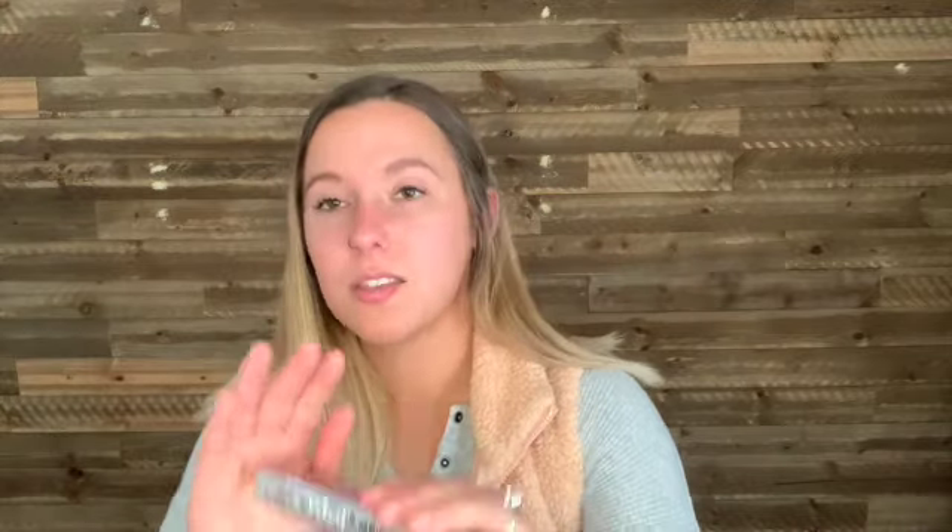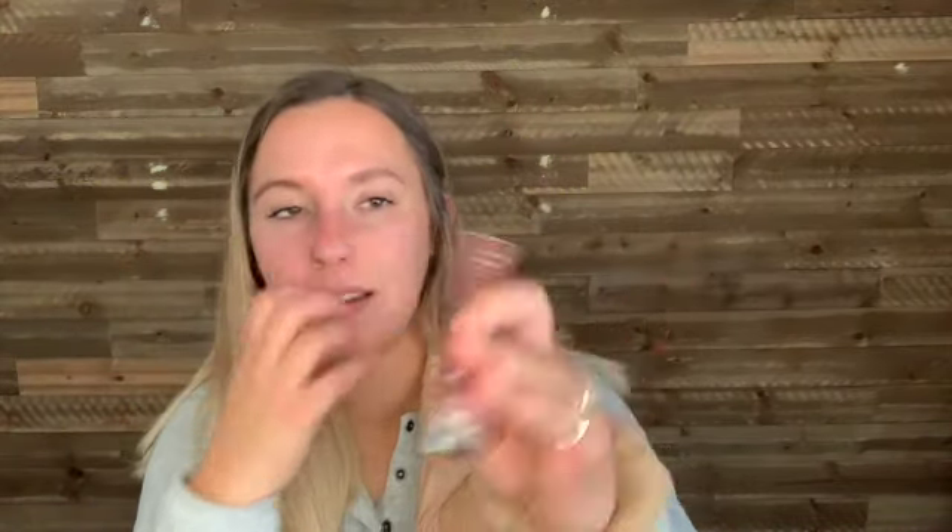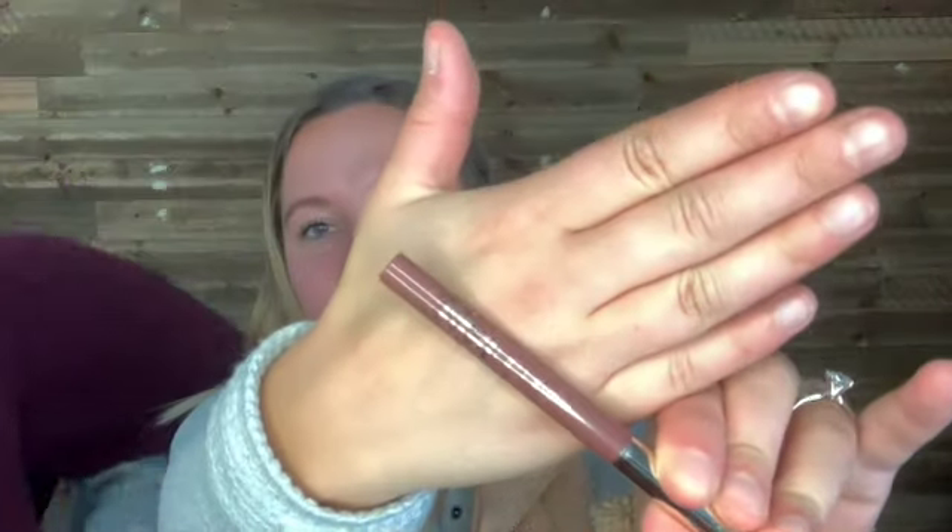And then the last product is by Ciate London — it's their Velvet Lip Liner, and this is an $18 value. It looks like we got the color Coco, C-O-C-O. You can say hi to David and my cat Genevieve! But this is the color of the lip liner we got. As I mentioned with the eyeliner, I won't use this. I don't wear a lot of stuff on my lips, and plus I probably don't have a liquid lip color in this shade. So I'm just going to put this into a future giveaway.